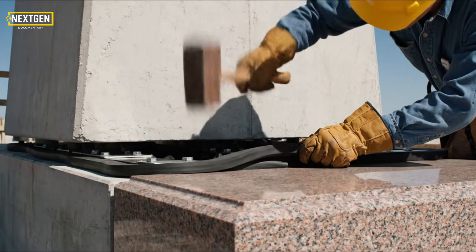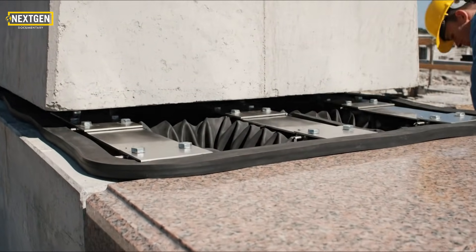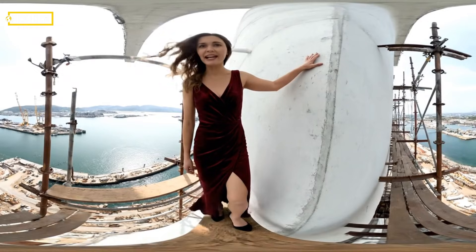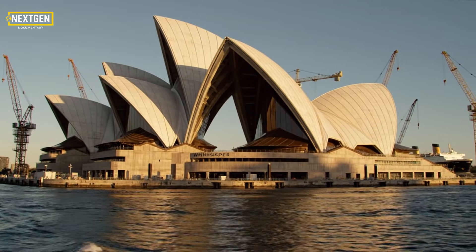The flex point: the building can move three inches without cracking. No harnesses — just grit. They are building the future with the safety tech of the past. The bones are done. The spherical solution worked. Now we need a skin.